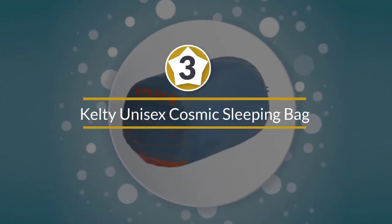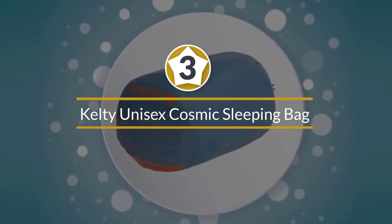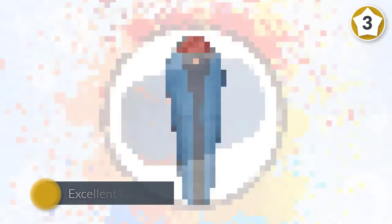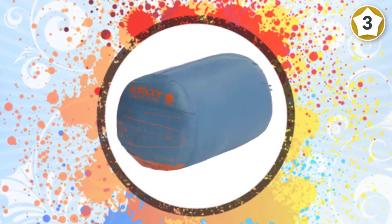Number three: the Kelty unisex Cosmic 20-degree sleeping bag, long. Not all of us have hundreds of dollars to spend on a sleeping bag, especially if we've upgraded our other backpacking gear too. Thankfully there are some good budget options available that can help us save some cash and still enjoy our overnight camping excursions.